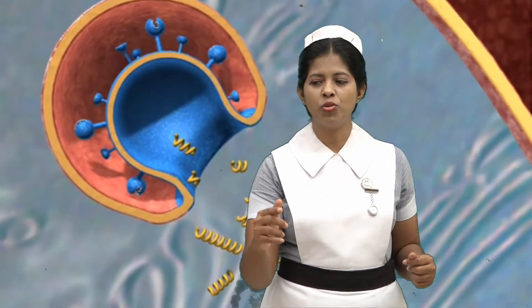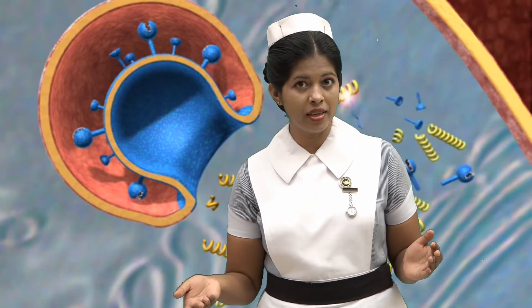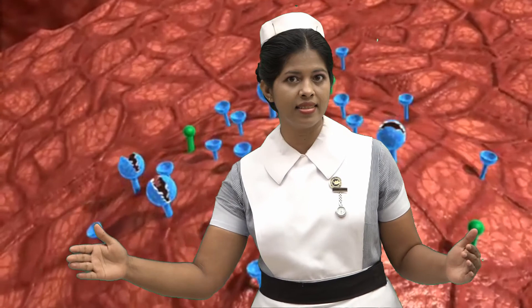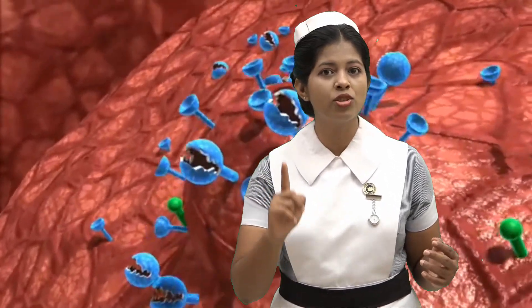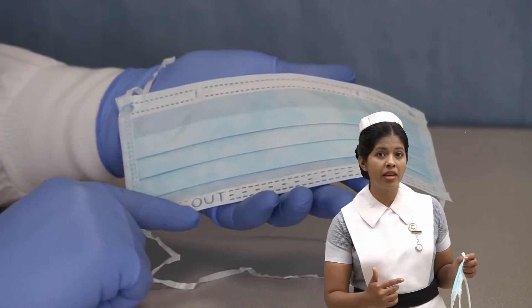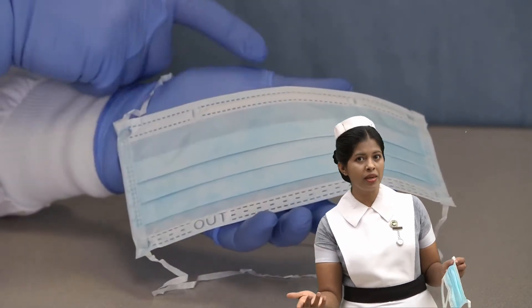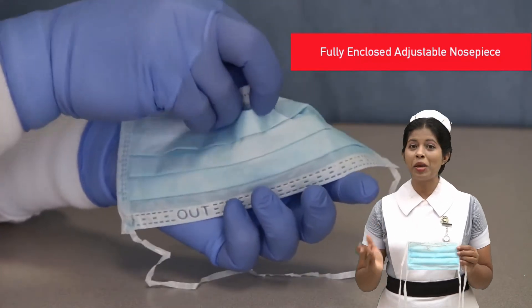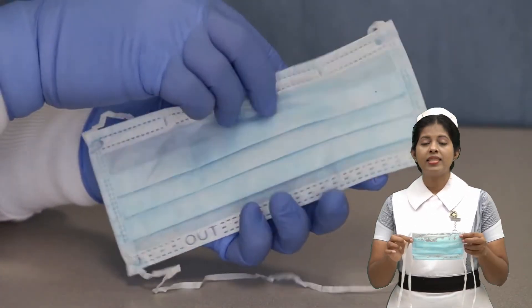I suggest you must use a face mask while in conversations, as people generate lots of droplets. That's why we should also maintain social distance. The second option is we should use face masks. Nowadays there are so many face masks on the market, but commonly we use surgical masks. Face masks provide a physical barrier for fluids and large particle droplets, even micro droplets.